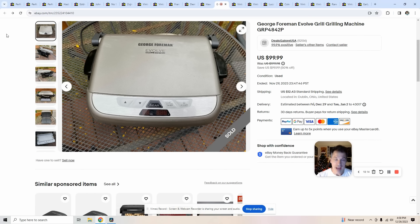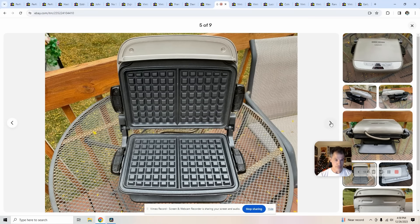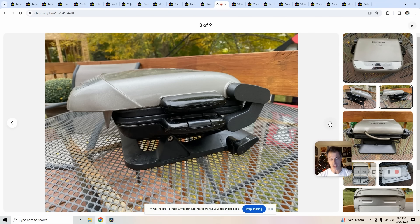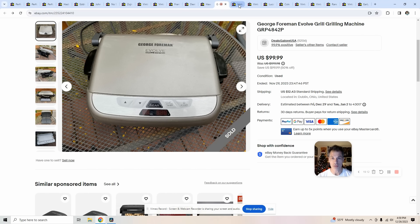I used to think all George Foreman grills were worth about $20 in the resale market, but I'm glad I looked this one up. This is the Evolve Grill System — they're amazing. I sold this for $100. If you find a red one, it looks like the red ones sell with a little higher frequency or for more money. It was really clean and worked well. I paid $15 and sold it for $100, and it only took two months. I thought I'd have to wait until grill season — keep your eye out for them.